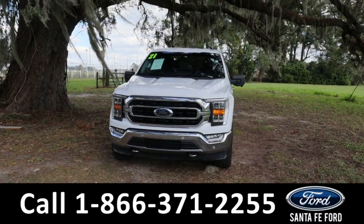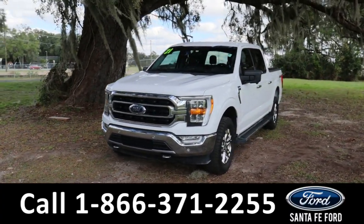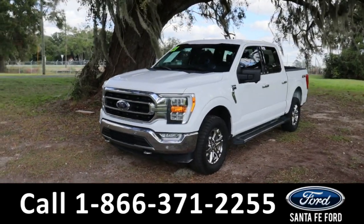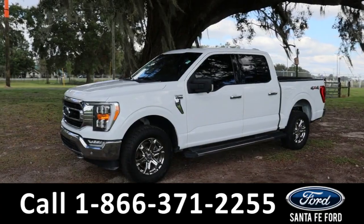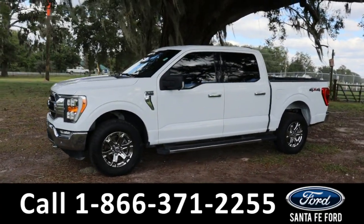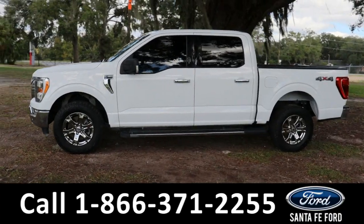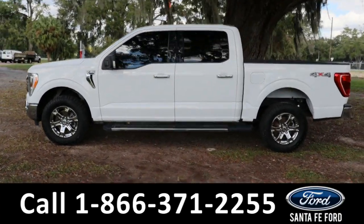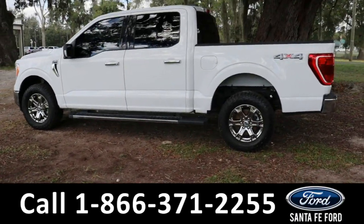Hey guys, it's Kat out at Santa Fe Ford. Today we're taking a look at a 2021 Ford F-150. This comes equipped with front tow hooks, fog lights, alloy wheels, keyless entry, tinted windows, blind spot monitoring, and lane assist.